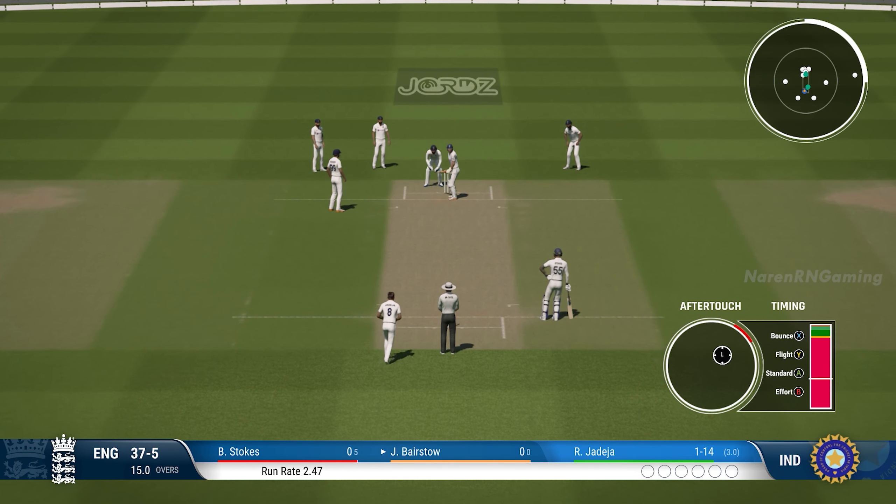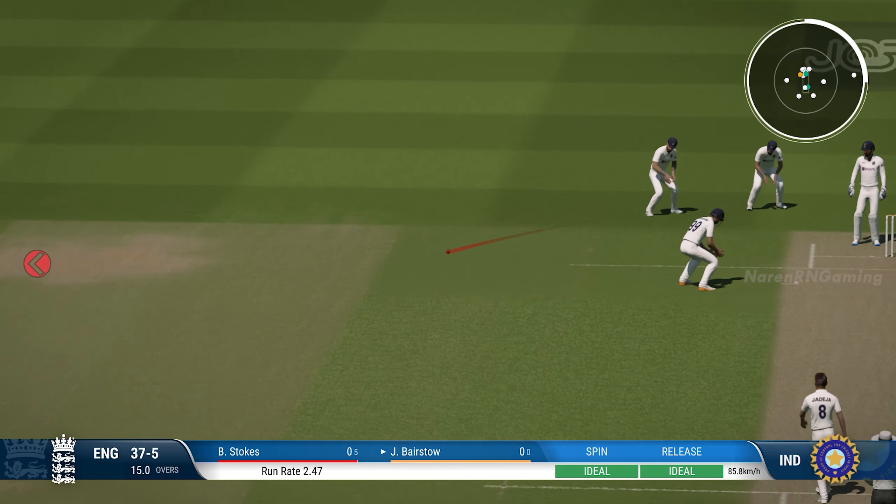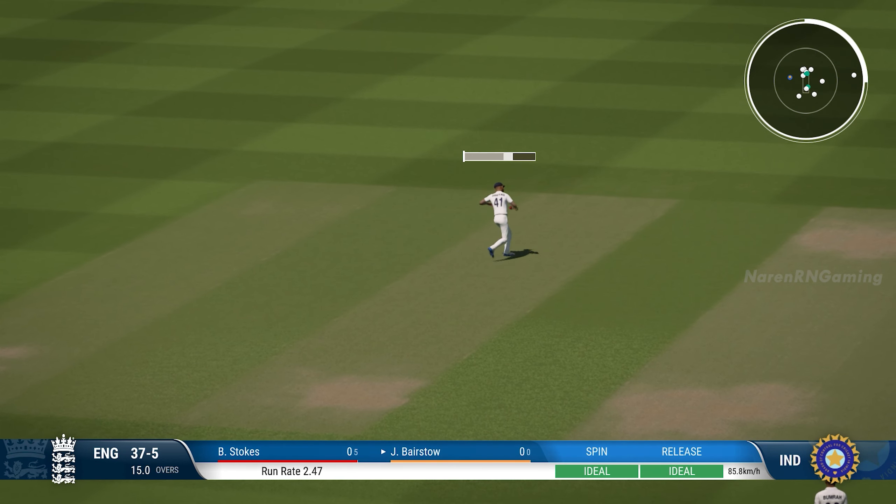Ashwin, with a wicket maiden, could shift momentum here for his team. Nice cut shot. Looked straight to Gali.